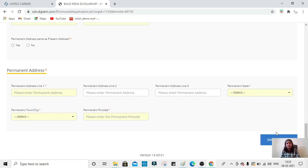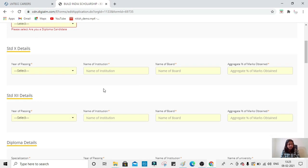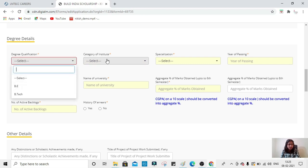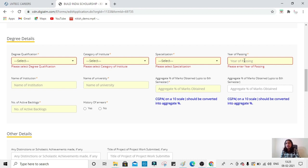In the educational details section, indicate if you are a diploma candidate. Then fill in your 10th standard details — year of passing, school, board (CBSE or State Board), and percentage. The minimum required is 60% in 10th standard, PUC, and diploma. Similarly fill in PUC and diploma details. For engineering details, mention your qualification, university type (IIT, NIT, deemed, or other), specialization (civil or electrical), year of passing (2021), and name of institution.